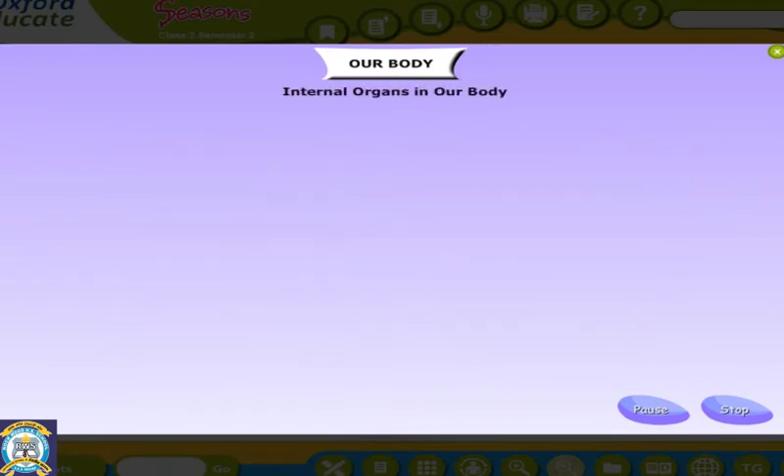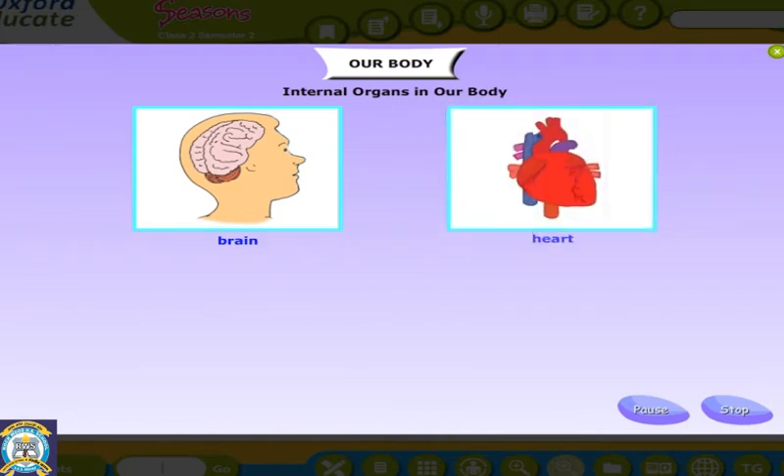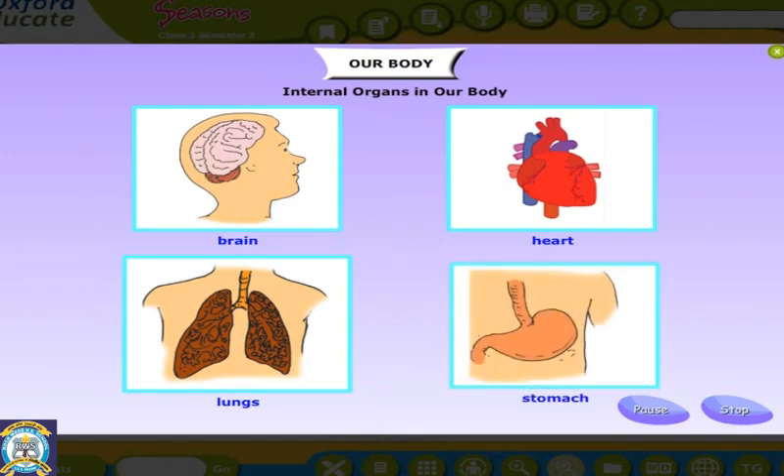There are many internal organs in our body. Inside our head is the brain. The brain helps us to think. The heart is another important organ — it pumps blood to all parts of the body. We have a pair of lungs, which help us breathe. The stomach is one of the important organs in our body; it helps us to digest the food we eat.